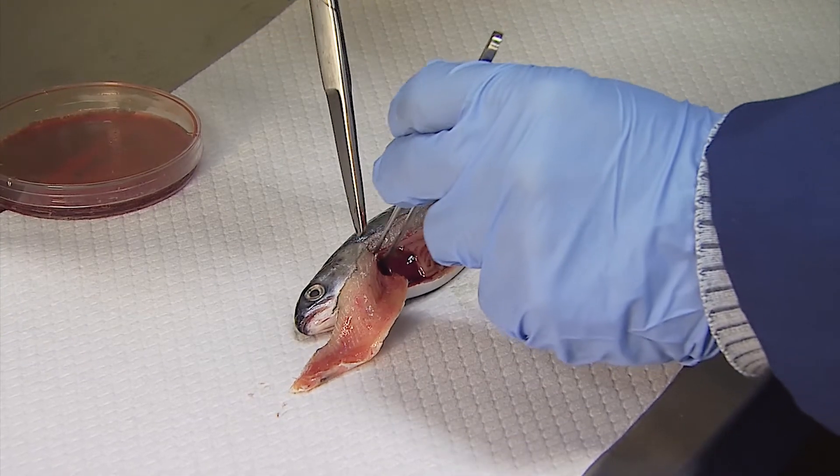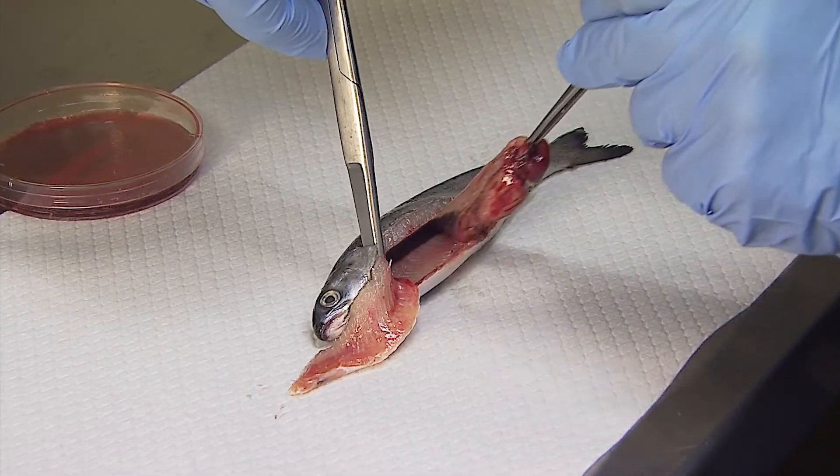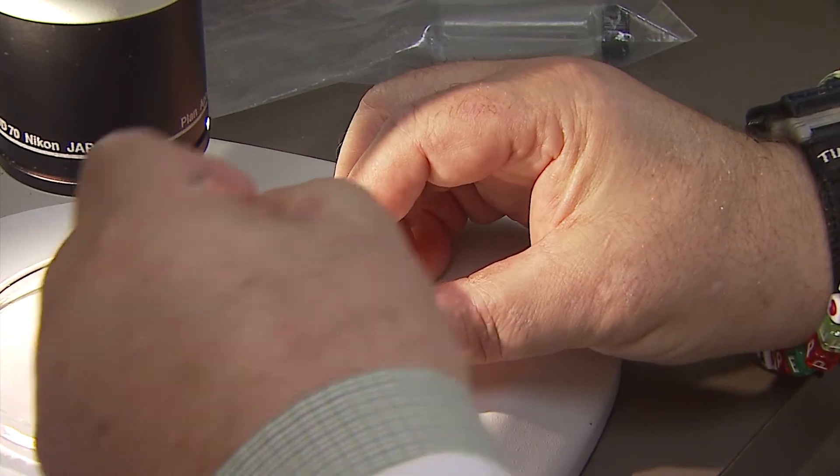Maybe that can explain some of the changes that have happened in the past to explain the decline. We're looking in part at what they eat, so just opening up their stomachs and identifying what it is they eat. We also do a series of chemical analyses to look at their health — in particular, we're looking at fats in the fish to see how much fat they have, but also the type of fat that they have.